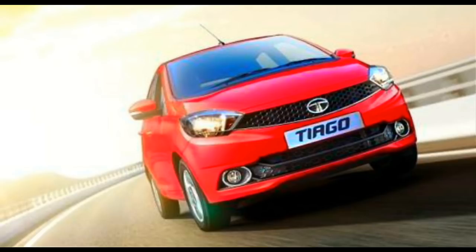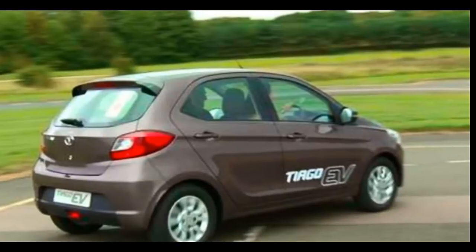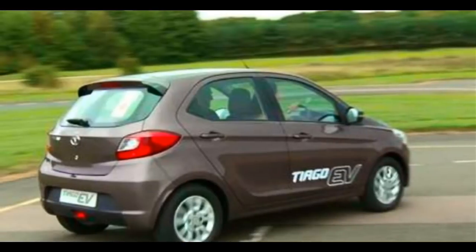This is not the first time Tata Motors has showcased an electric car based on a regular hatchback platform at the Cenex LCV event. Just last year, Tata Motors showcased an all-electric version of the Bolt hatchback called the Bolt EV, which has similar specifications. Although the Bolt EV was showcased only as a concept, it demonstrated the platform's possibility to adapt to all-electric drive.